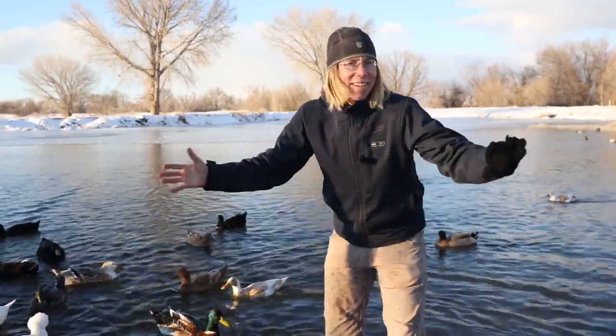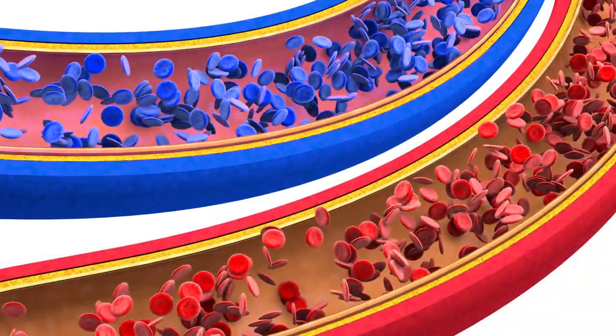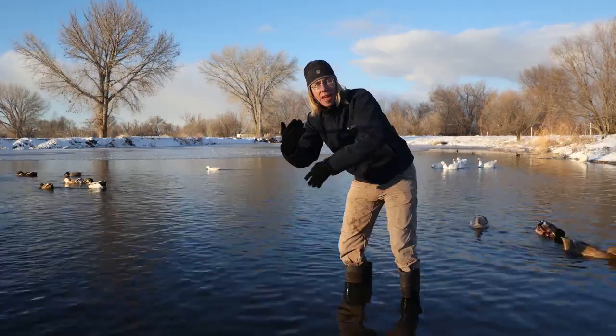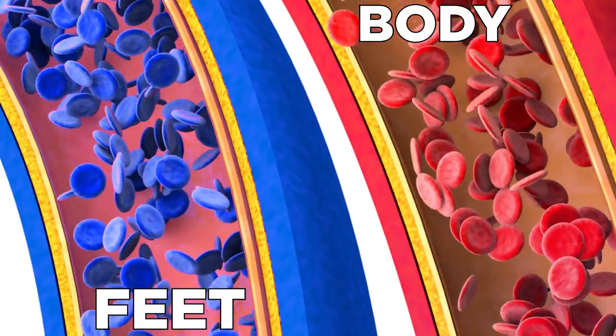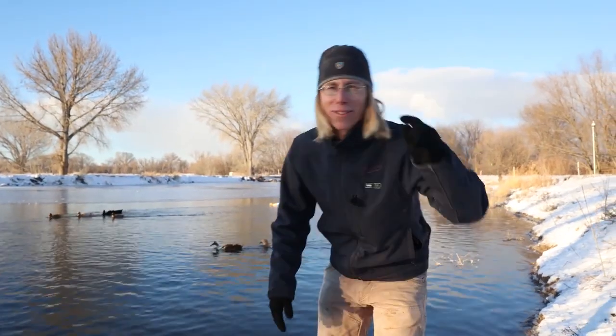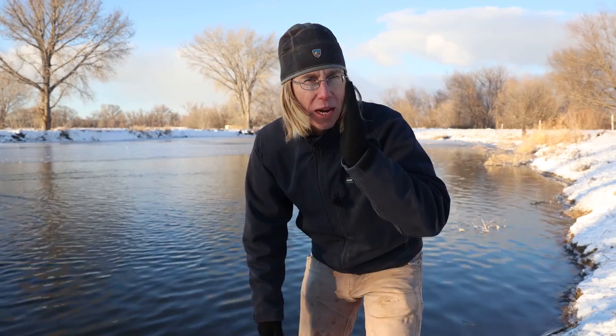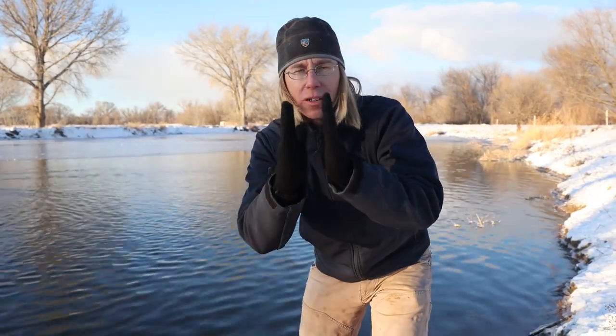Unlike my hand, the ducks have counter-current heat exchange. The warm blood coming from the body passes the colder blood coming from the feet, and they're so close together that it warms it up before it goes back to the body. The blood has cooled a little bit before going into the feet, so the temperature difference between the foot and the water is small, and they don't lose as much heat.